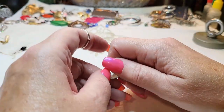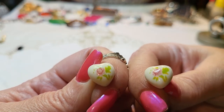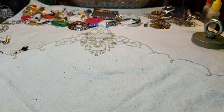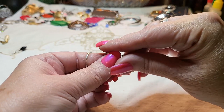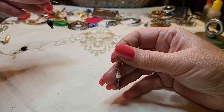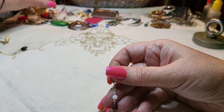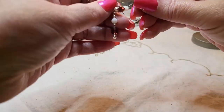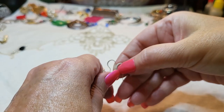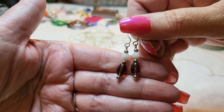We have both of these little acrylic flower — little roses — earrings. And we found this one too — these are pretty, aren't they?